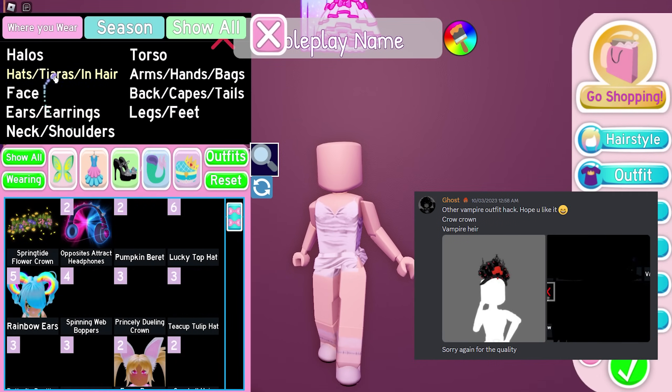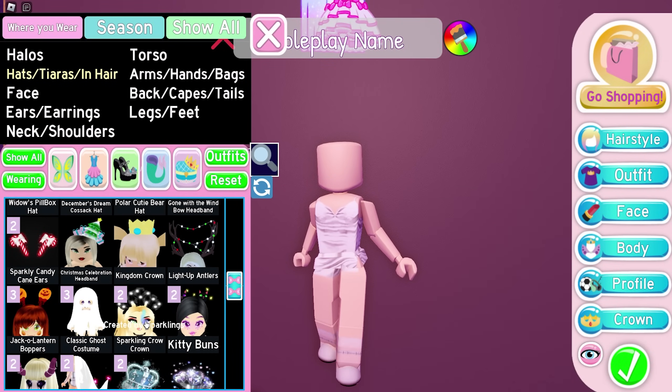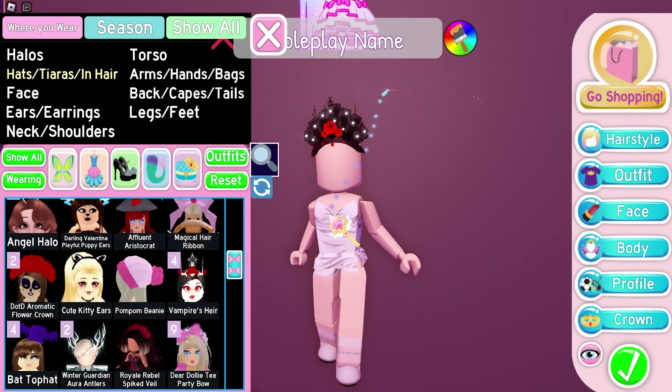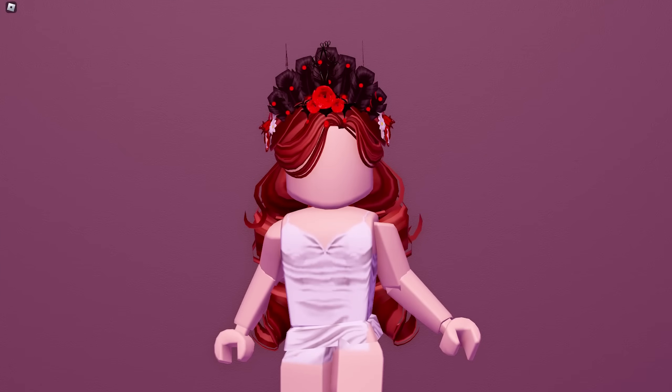Next up we got another hack by Ghost again, but this time it's a hat hack. We'll use the Sparkling Crow Crown and Vampire Air. Here's the result — we only used two items but it looks pretty cute. This is how it'll look with hair — so pretty!